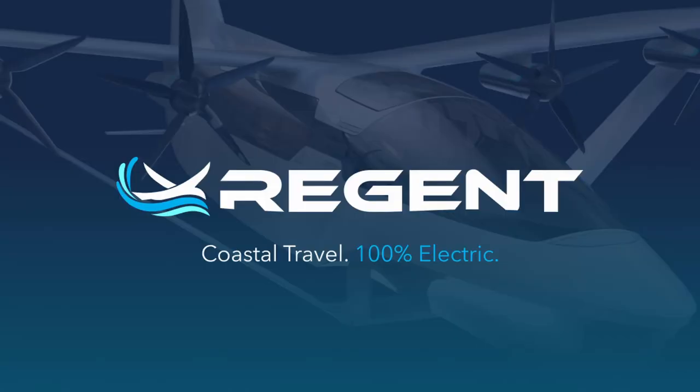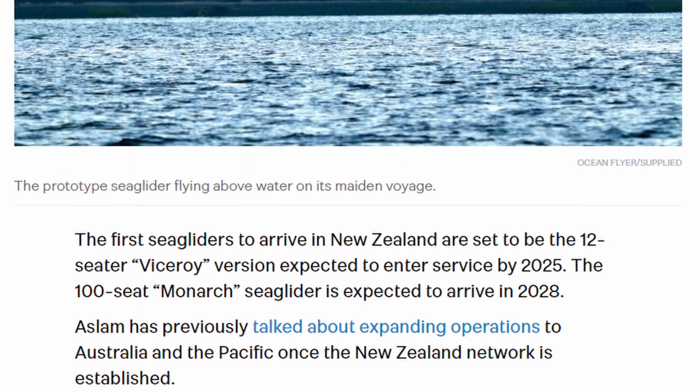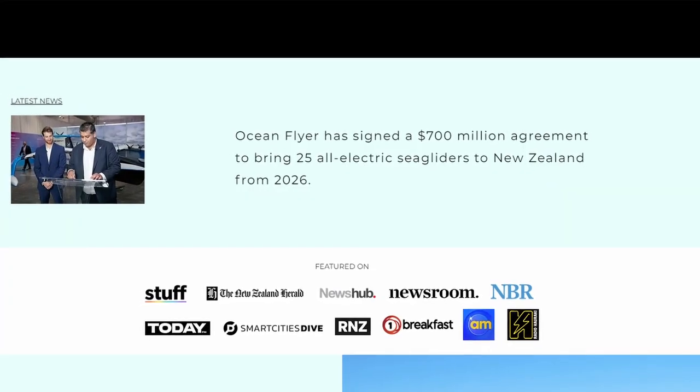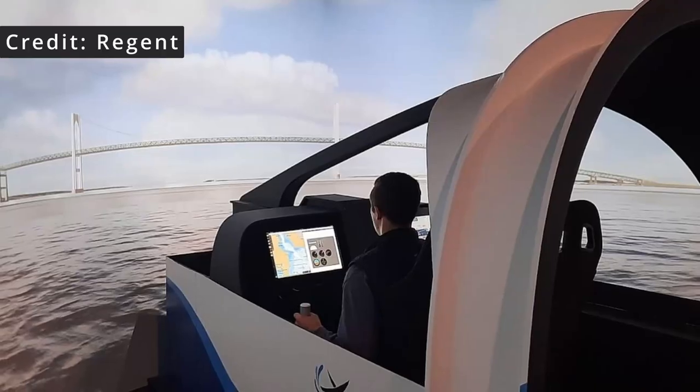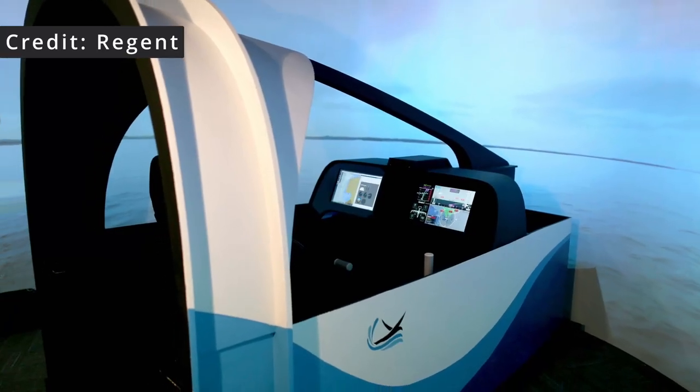We hadn't heard from REGENT for a while, apart from the fact that quite a few investors seem to be getting on board. REGENT, by the way, stands for Regional Electric Ground Effect Nautical Transport. The Boston Globe reports that REGENT plans to fly humans on its full-scale prototype next year. This makes the statement from Ocean Flyer in 2022 that they would fly 25 sea gliders in New Zealand by 2025 a little dated — they've already adjusted the year on their website to 2026, a slip of a full year. At the moment REGENT have built a flight simulator, possibly to train pilots — or captains, as they would be certified as a marine vessel — to fly their sea gliders.